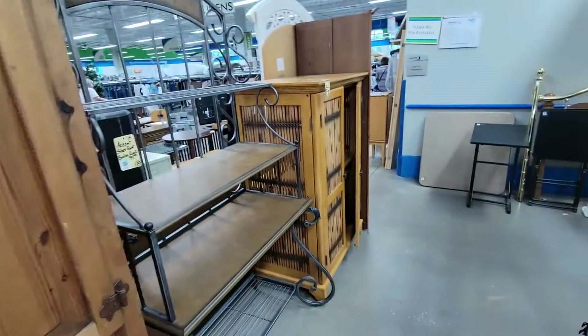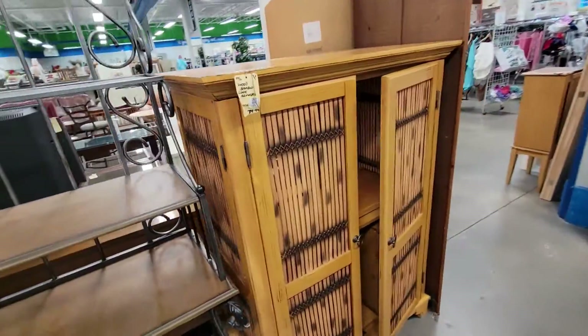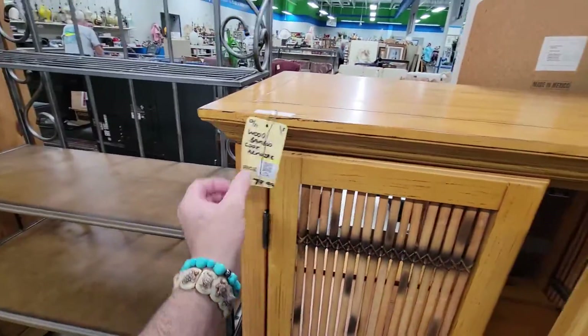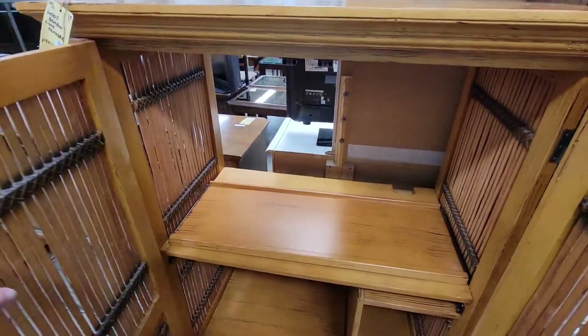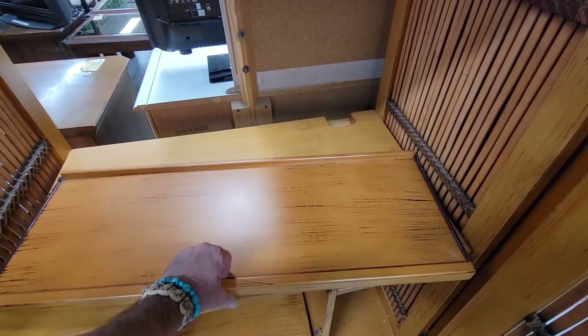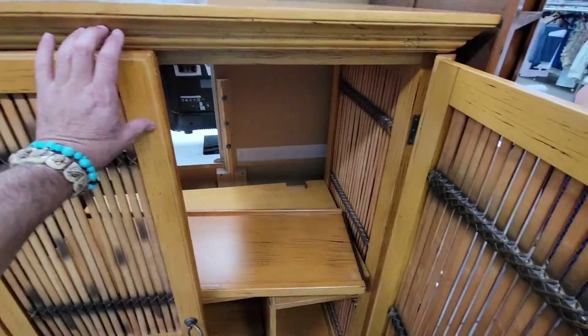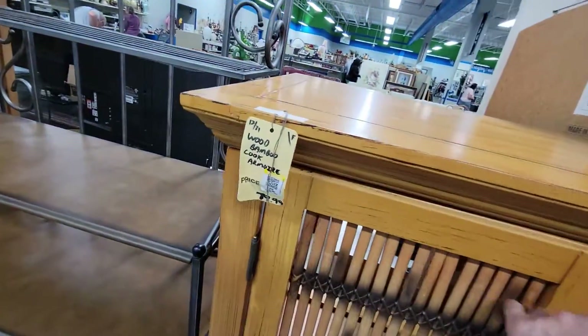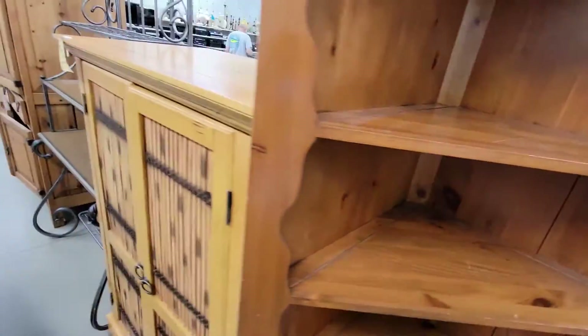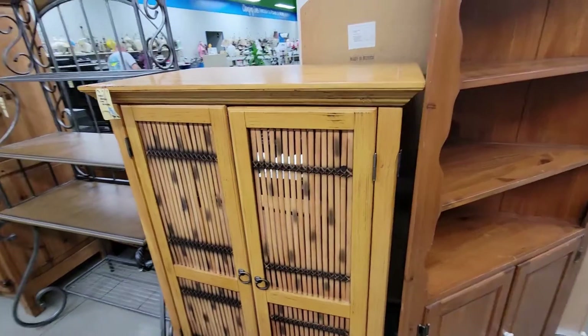There's another one over here. Look at this — it's a piney thing, but look at this thing over here. Is this bamboo? Wow, that's really cool and that's 80 bucks. I like this thing better. That's yet another TV thing but the thing doesn't work. Yeah, you could turn that into a bar. Anyway, 80 bucks — that's kind of cool, no room for it though.